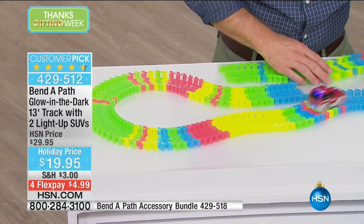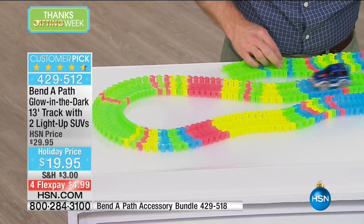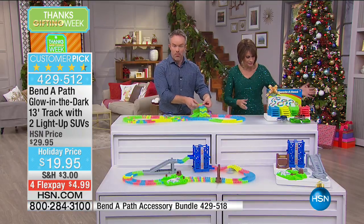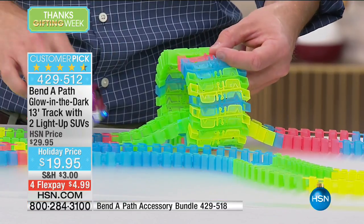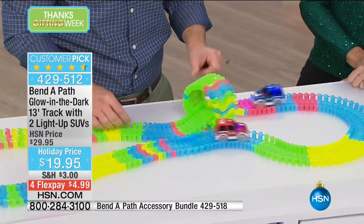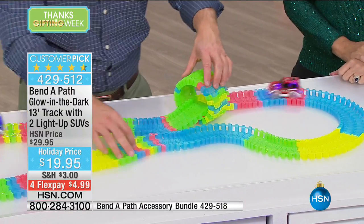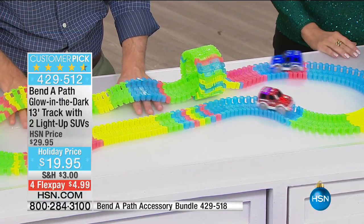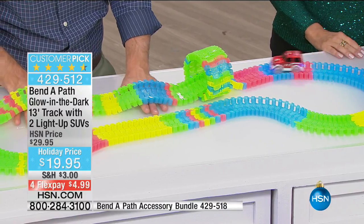Four flex payments of $4.99! Once you spend $40 on toys, you'll get free shipping and handling. The batteries are even included with the Bend-A-Path. You get this home, give it as a gift to boy or girl, young or old — ages three and up — and they get creative with it. They just snap the pieces together and make different shapes and obstacles. Every time they play with it, they're never going to be bored.